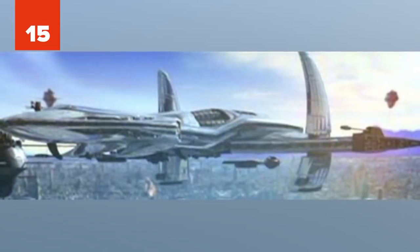Number 15: O'Neill. In Stargate, the O'Neill is one of the most advanced and powerful Asgard starships. With its top of the line weapons and shields, it was fully designed to fight and defeat the replicators.